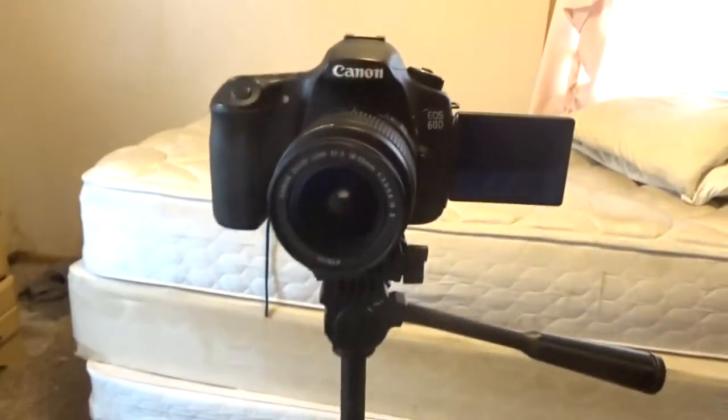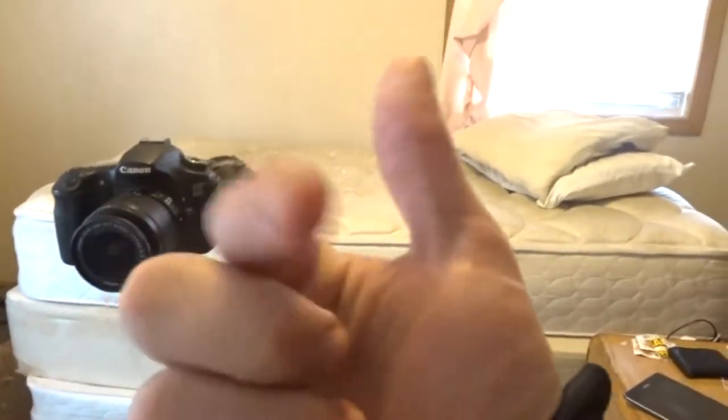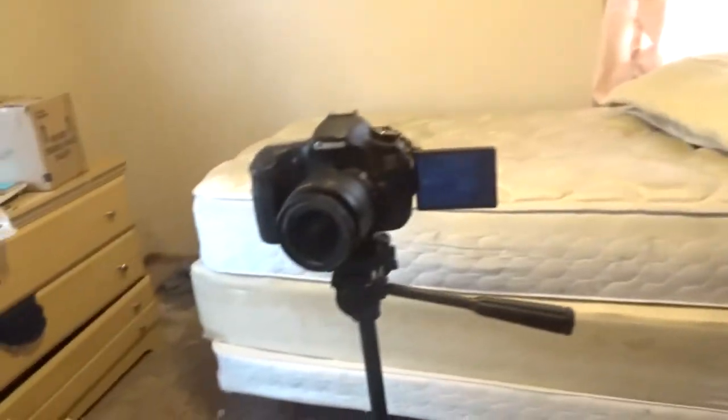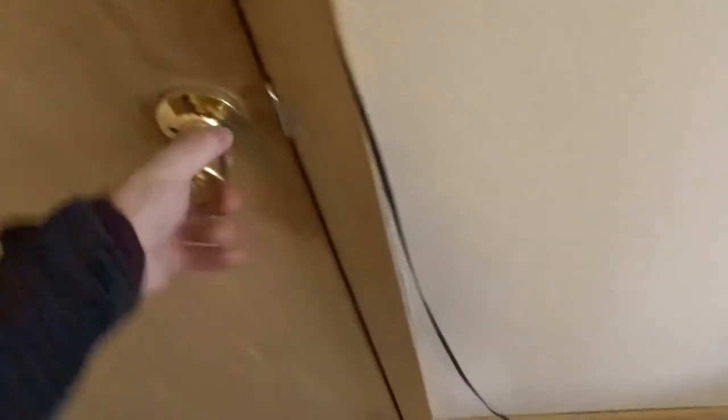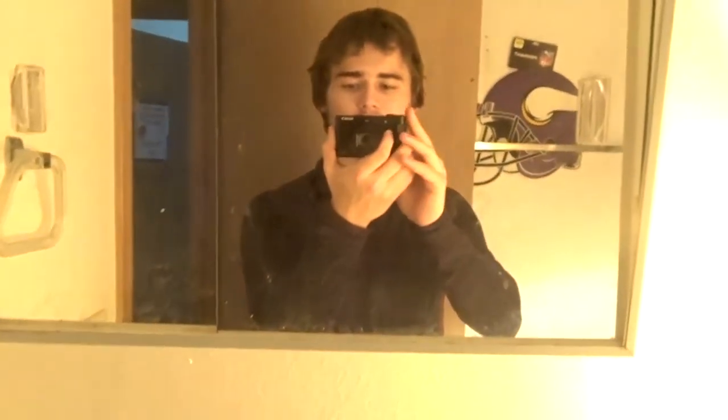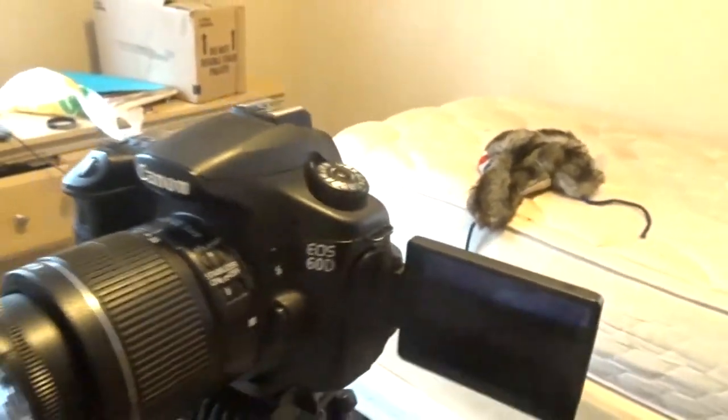This is what I'm gonna be recording face cams on from now on. I used to use this camera — it's called the Sony HX80. The HX80 has a little flip-up screen. This is gonna be like the vlogging camera type deal. And this one — if you didn't know what it's called — it's called the Canon 60D. This is what I'm gonna be using for face cams from now on.